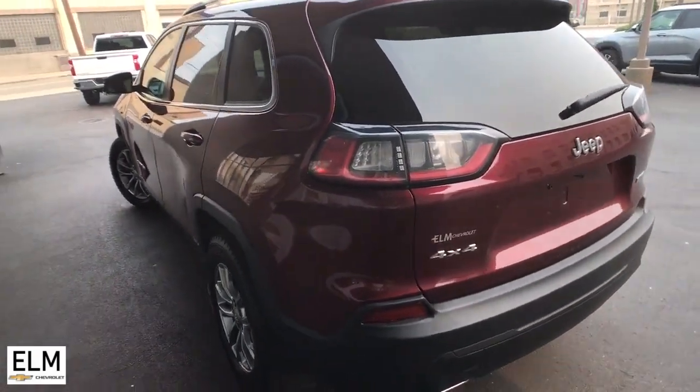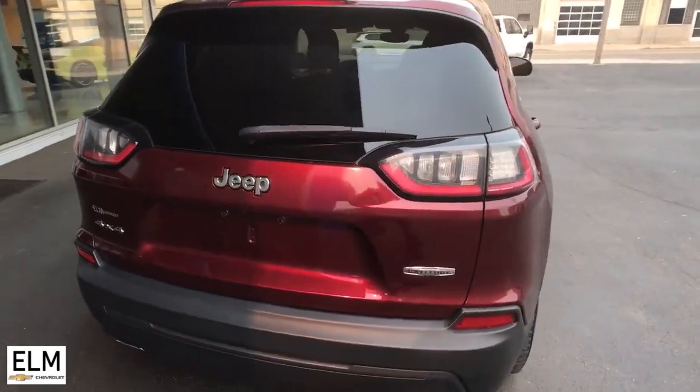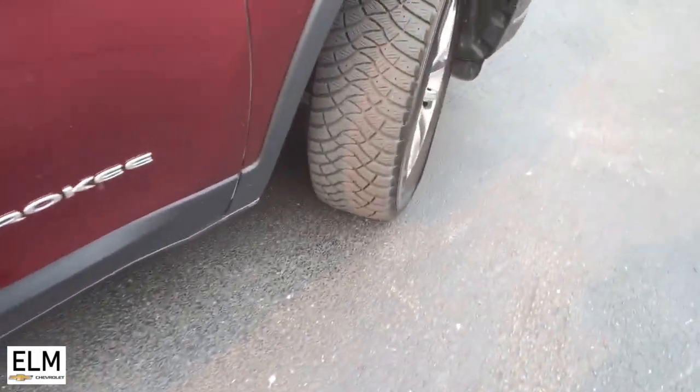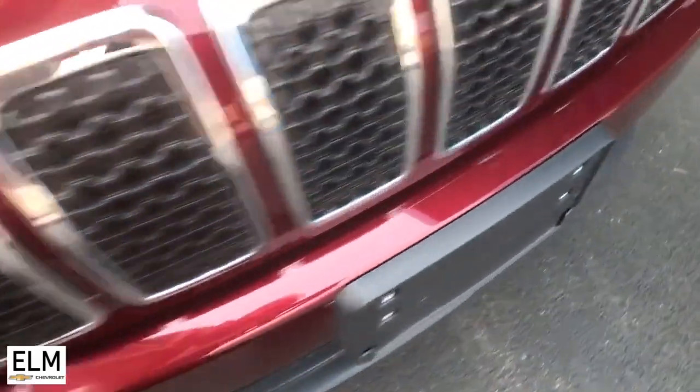The following are some of this vehicle's highlighted options: heated steering wheel, Apple CarPlay and/or Android Auto, keyless entry, fog lamps, power lift gate, satellite radio, heated mirrors, backup camera, alarm, and steering wheel audio controls.